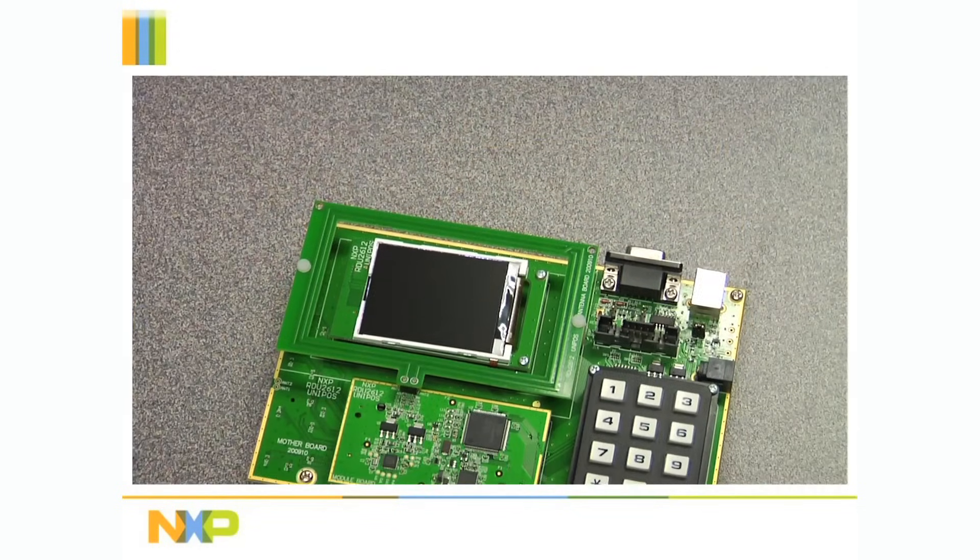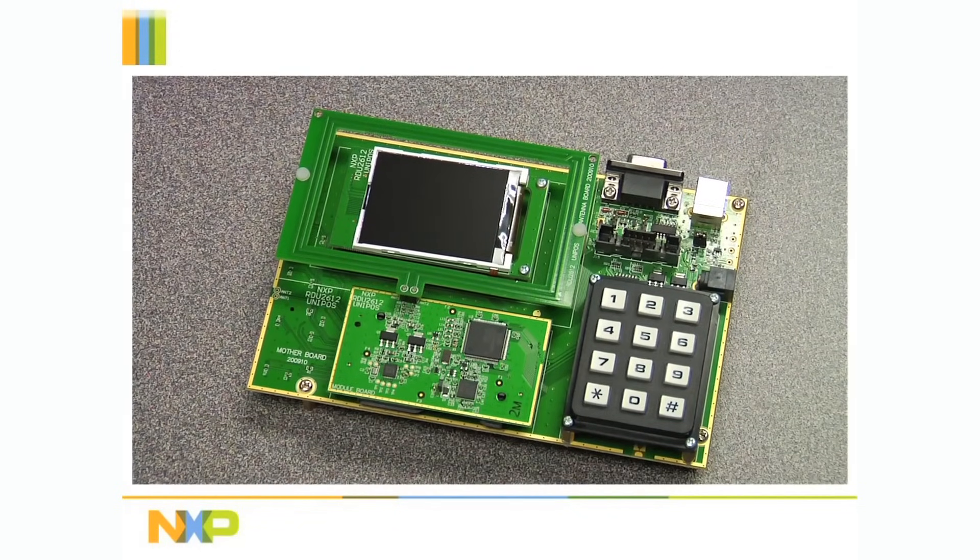This is an example of a contactless smart card application using NXP's secure transaction technology. It includes the LPC 1768 Cortex M3 microcontroller, a TDA8026 multiple smart card interface, a PN512 contactless communication transceiver, and a TFT LCD display.